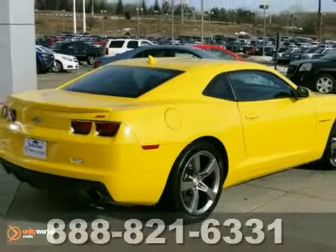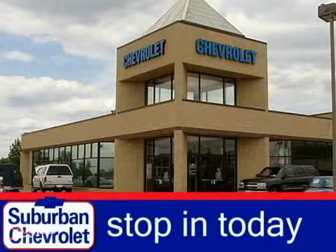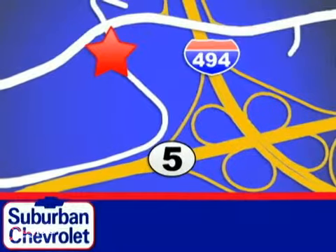Stop in and see it for yourself today. Stop in for a no-obligation test drive and shop over 16 acres of inventory. We are conveniently located in Eden Prairie at Highway 494 and Highway 5.